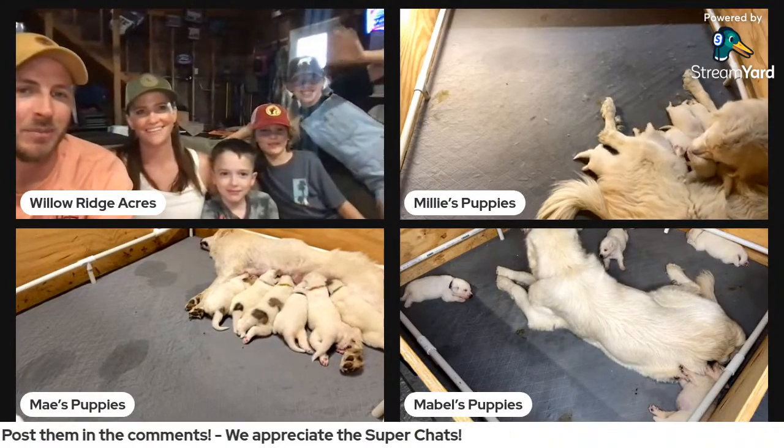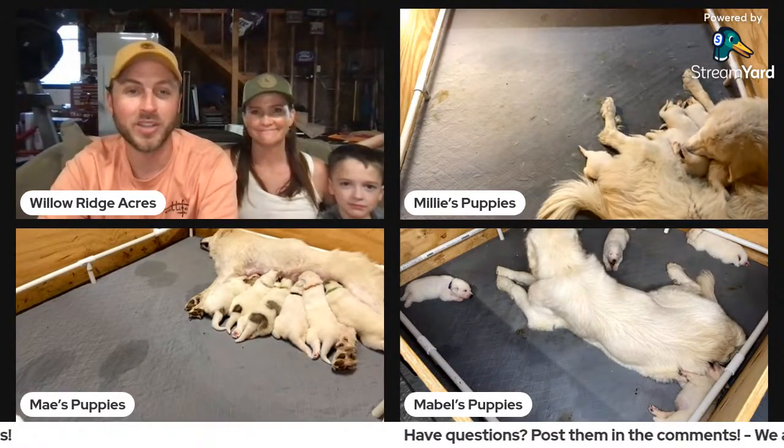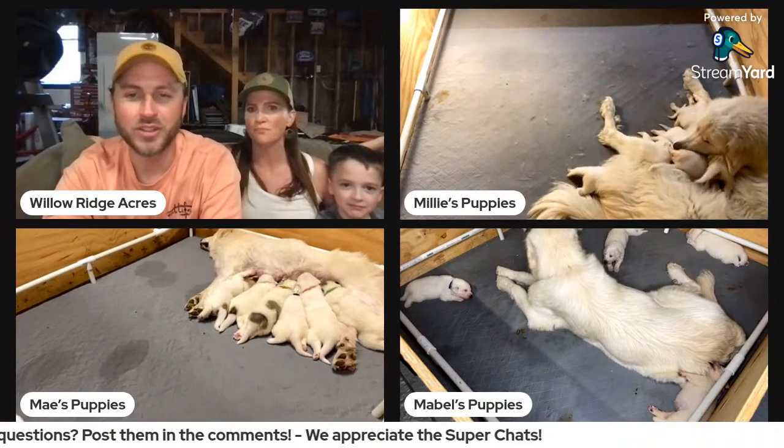That's Owen and Melissa. Cameron is actually inside but he's sick — he got sick at summer camp, so he's in his room resting. Lane's inside doing the dishes.